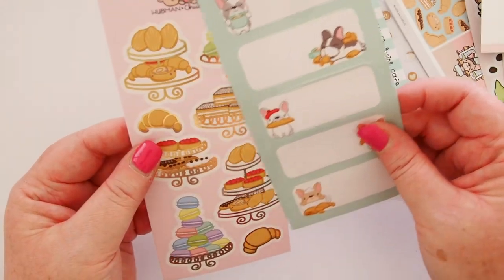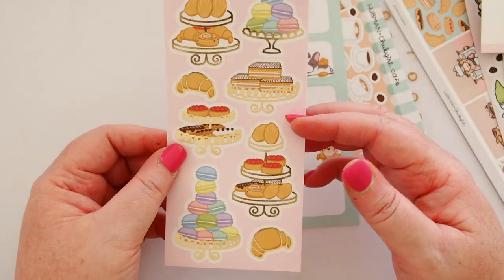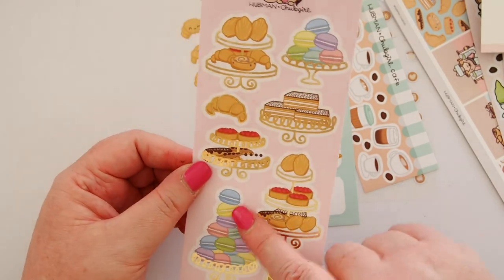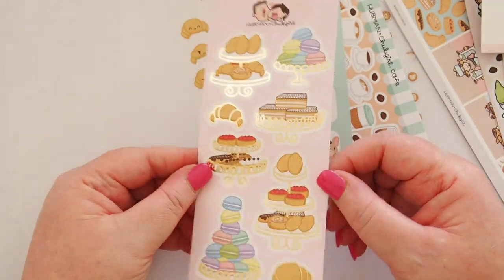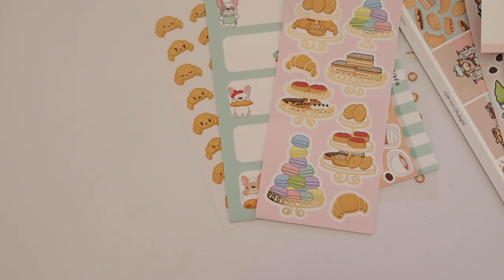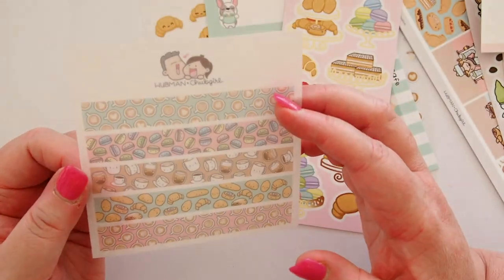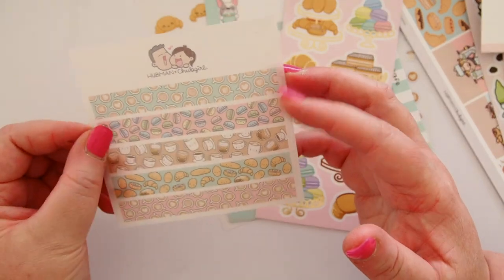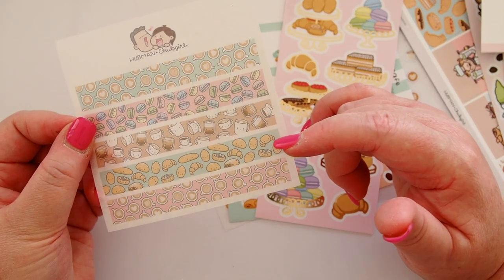It's a beautiful teal. And then behind it, stuck to it, was this gorgeous set of high tea pastries — look at these stacks of macarons! They all have rose gold foil on them — they're so pretty. This is enough to fill an entire planner, so much stuff. We also have washi strips in proper washi paper: little cups with latte art, macarons, cups and pastries, and more latte art with a pink background. So a teal and a pink.